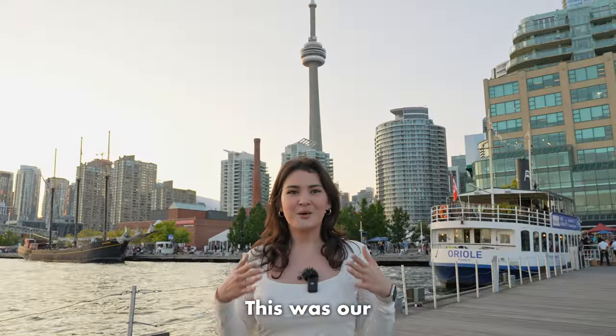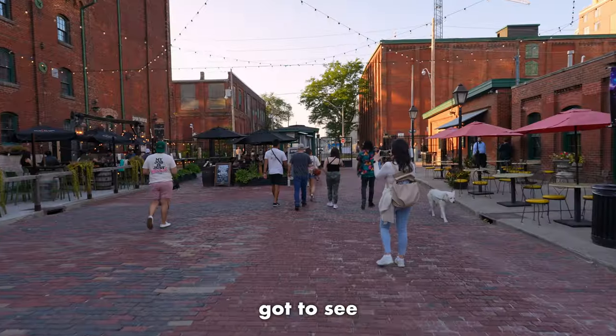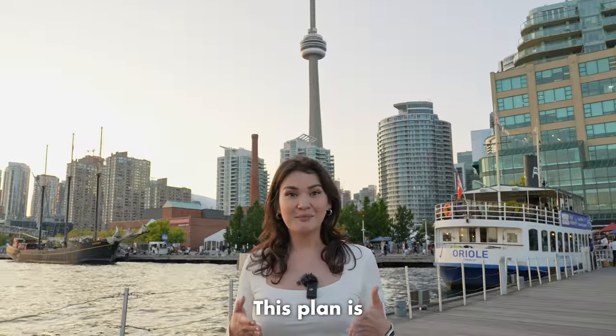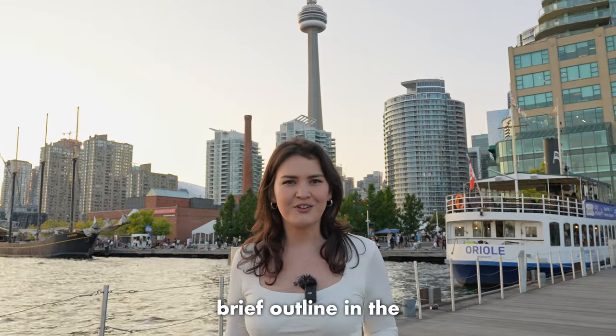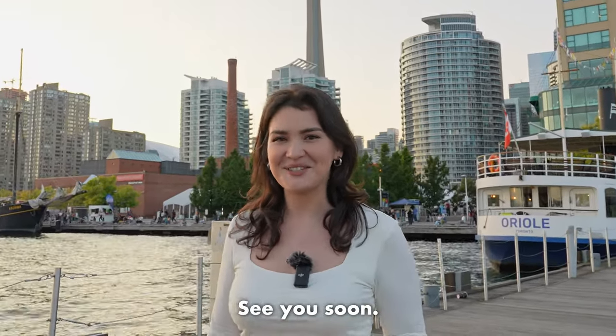And here we are — this was our two-day trip around Toronto. I'm pretty exhausted, to be honest, yet so excited I got to see all those fascinating places. This plan is suggested by many forums, so I'll put a brief outline in the description below, and we'd love to know whether you enjoyed your trip in the comments below. See you soon!